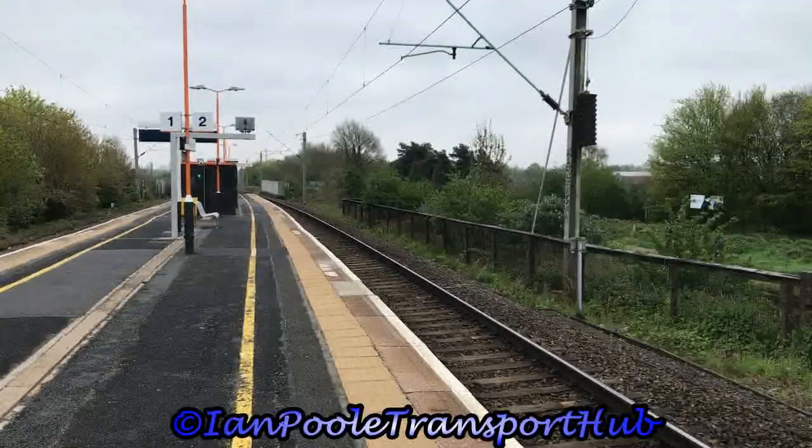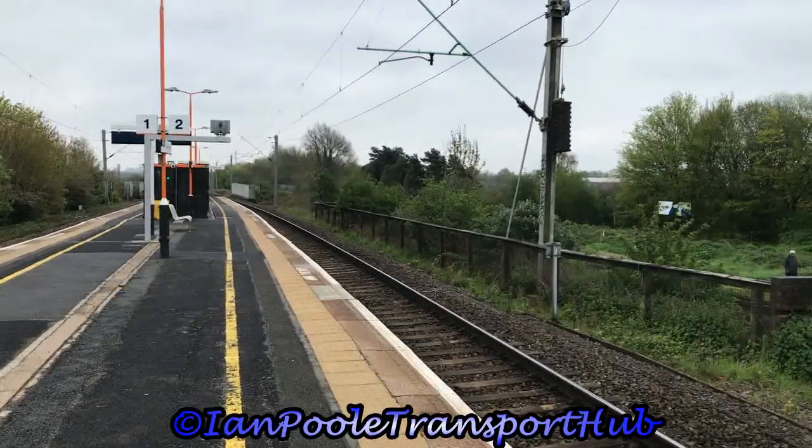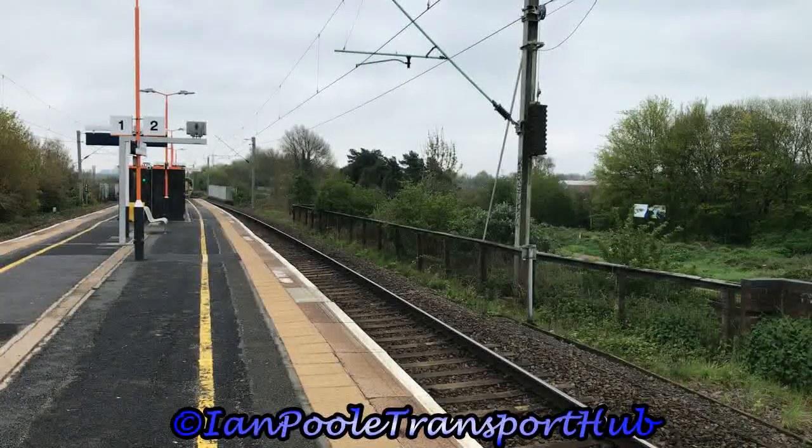First fast action of the video sees 158823 and 158835 working 1J11 for Transport for Wales from Birmingham International to Aberystwyth and Pwllheli.